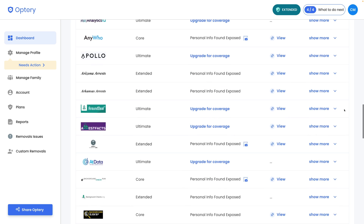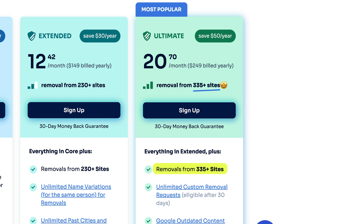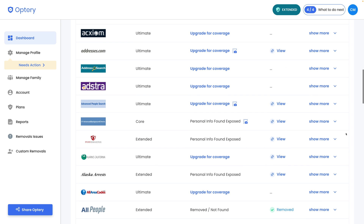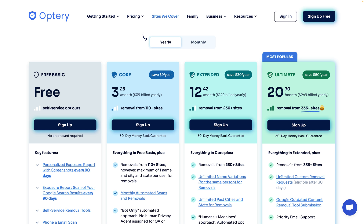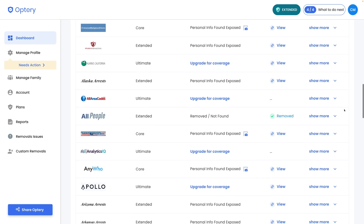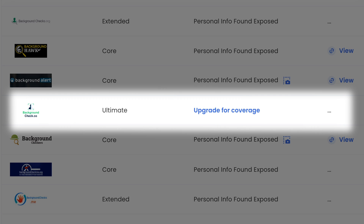Optory does a good job removing your data, with one huge caveat: you have to pay for the most expensive plan to remove your data from every website. I tested the extended plan, which removes data from 230+ websites, but upon checking the dashboard, the scan reveals websites with screenshots containing your personal info and says you have to upgrade to the ultimate plan to process the removal. I'm not a fan of this — it feels like a bait and switch to get you in the door with the cheaper plan and make you shell out for the most expensive one.